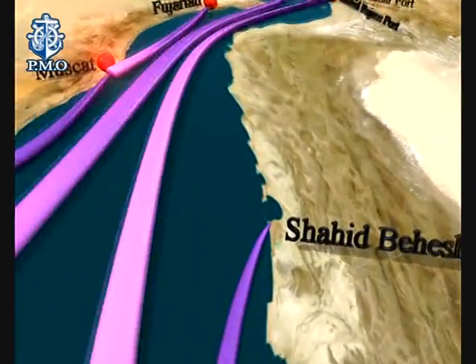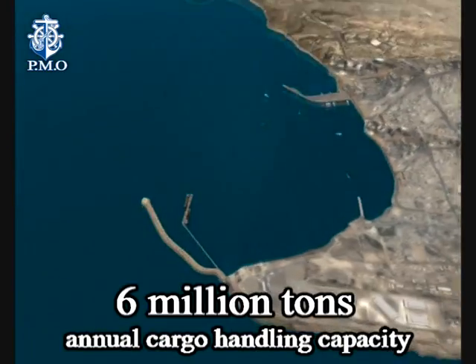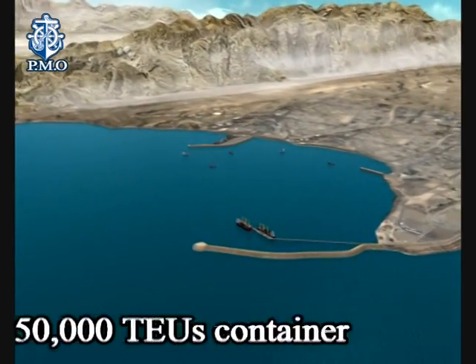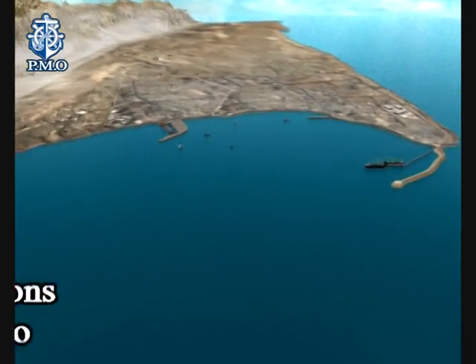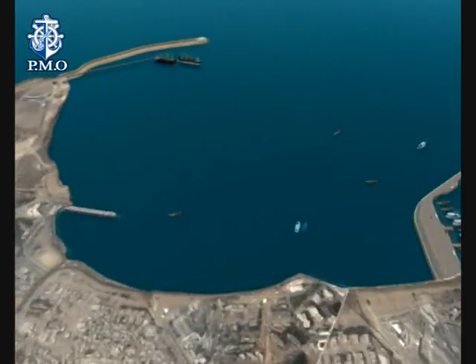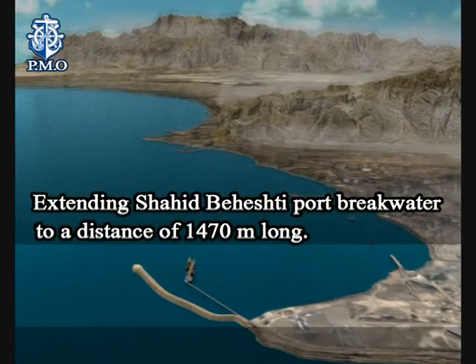The first phase of Shahid Beheshti Port development is planned to provide 6 million tonnes annual cargo handling capacity, including 450,000 TEUs container and 1.5 million tonnes of general cargo. Starting the operation of phase 1 of Shahid Beheshti Port development project in 2008.